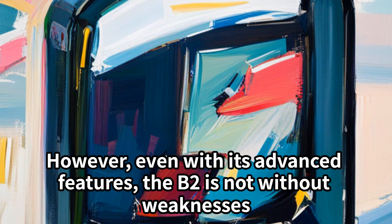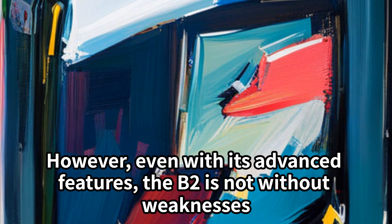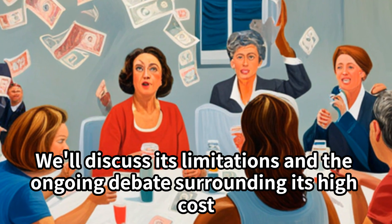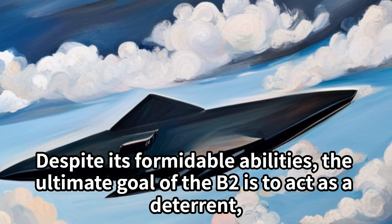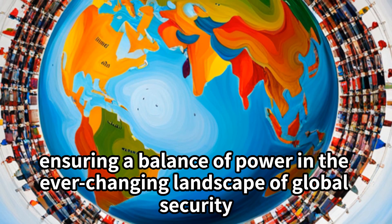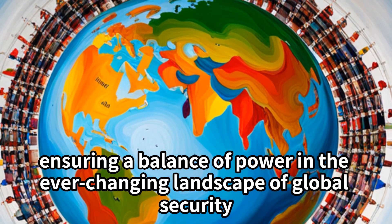However, even with its advanced features, the B-2 is not without weaknesses. We'll discuss its limitations and the ongoing debate surrounding its high costs. Despite its formidable abilities, the ultimate goal of the B-2 is to act as a deterrent, ensuring a balance of power in the ever-changing landscape of global security.